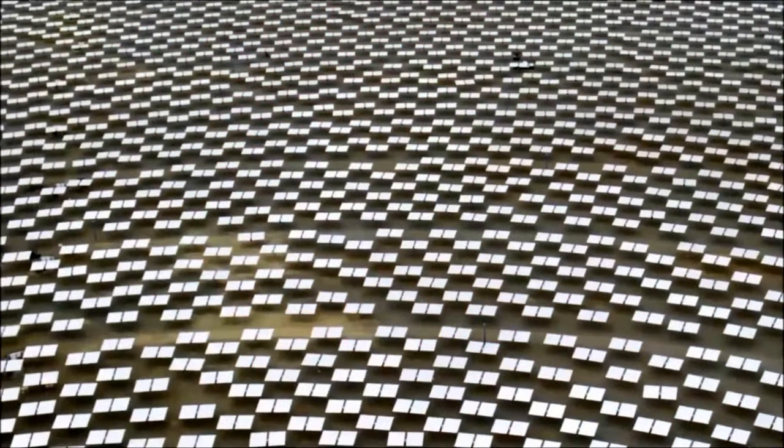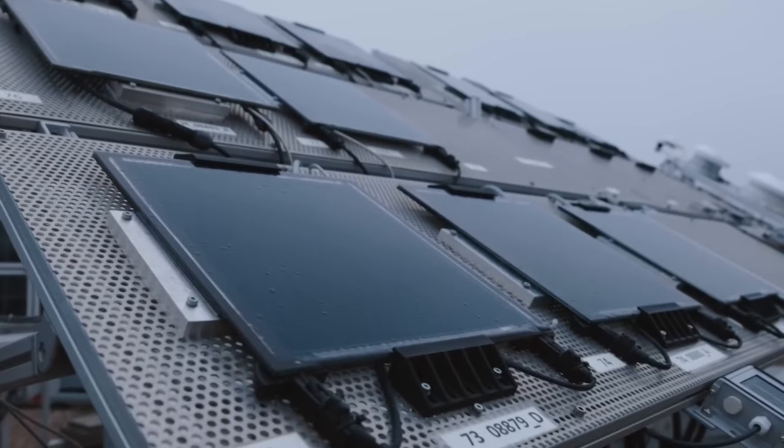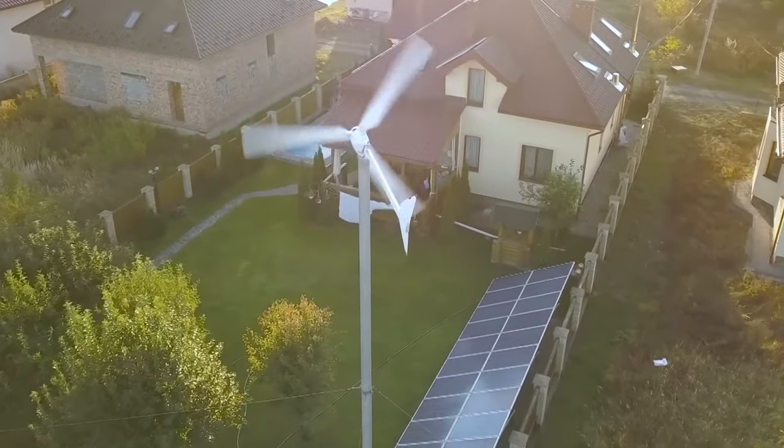Do you think these projects are groundbreaking enough to execute a paradigm shift towards renewable energy? And how many years will it take for the world to transition fully to renewable energy? Share your thoughts in the comments below.